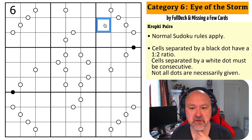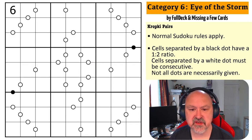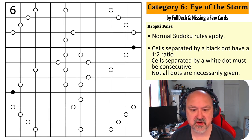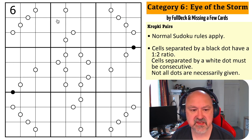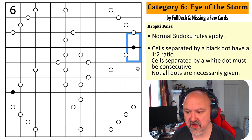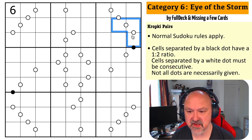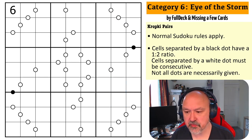Now, looking at this puzzle — I want to make sure the pencil mark checker is off. This one I've been told is easy, and I did get permission to use it. So what are the rules? Normal Sudoku rules apply in every box, every row, and every column — the digits one to nine must be placed without repetition. Cells separated by a black dot must be in a one-to-two ratio. Cells separated by a white dot must be consecutive. Not all dots are necessarily given.